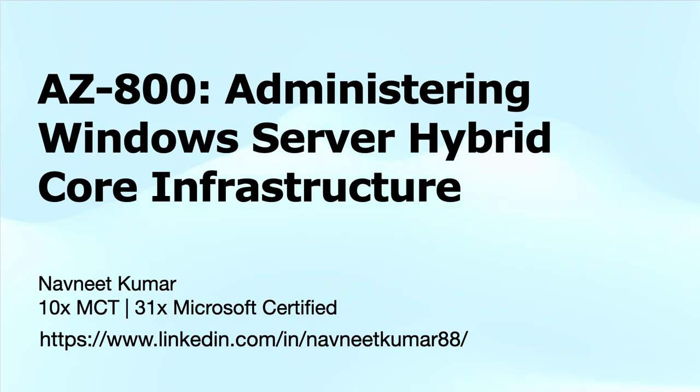If you are looking to take your Windows Server skills to the next level, then you have come to the right place. My name is Navneet Kumar and I am a Microsoft Certified Trainer.